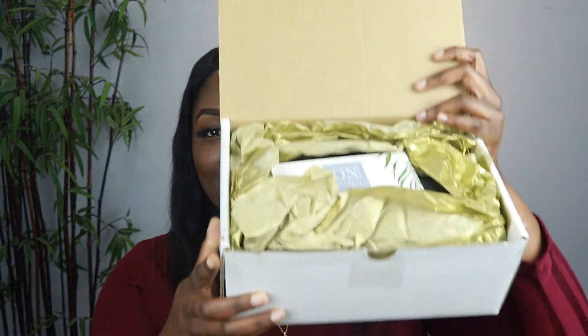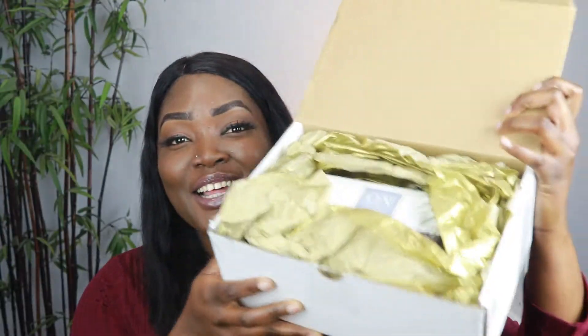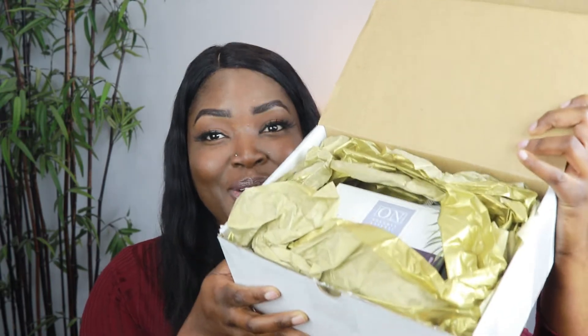Before we go into trying on the wigs, I wanted to speak about this particular product. My last picnic look — if you haven't seen it — is in the description. A lot of people were asking about my shine. Guys, the reason for my shine is Jesus and Ohima Naturals. The guys at Ohima Naturals sent me this, and those who know me know I'm obsessed with gold — so the packaging came in this gorgeous gold box.